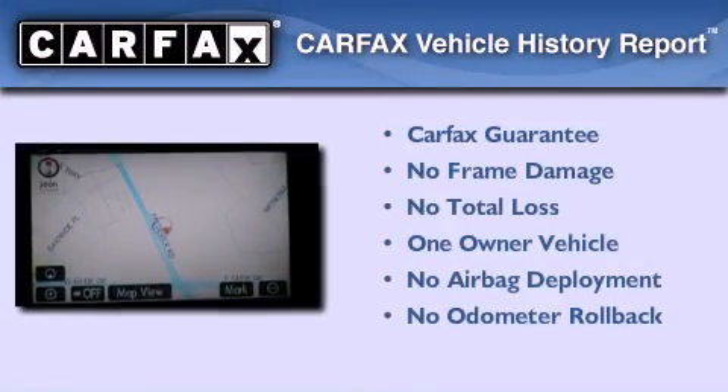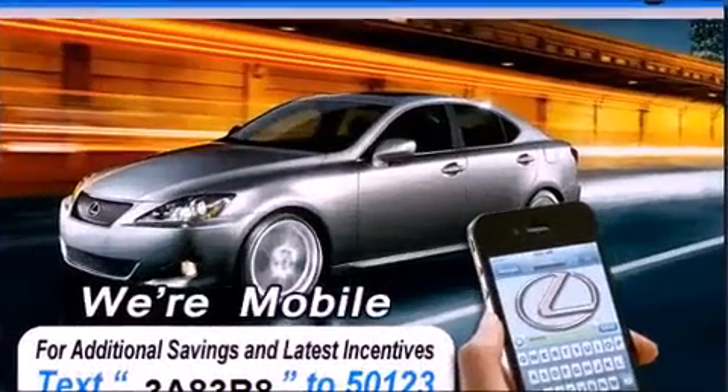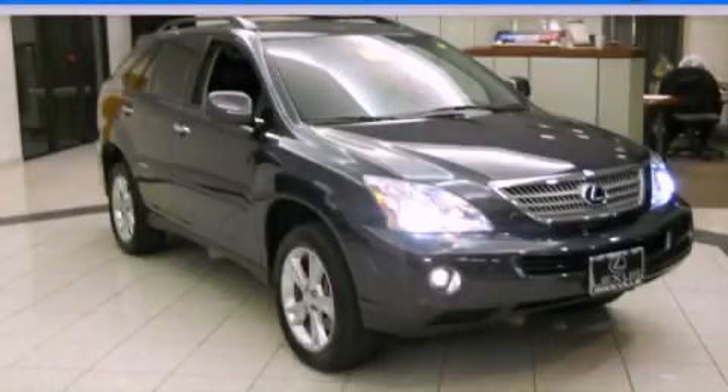This Lexus has had only one owner and it qualifies for the Carfax Buy-Back Guarantee. Contact us today and schedule your opportunity to see this vehicle in person.